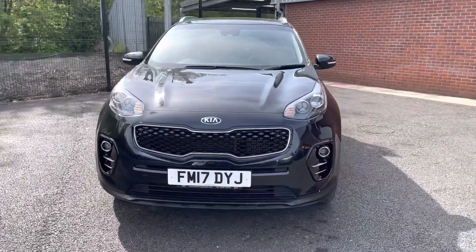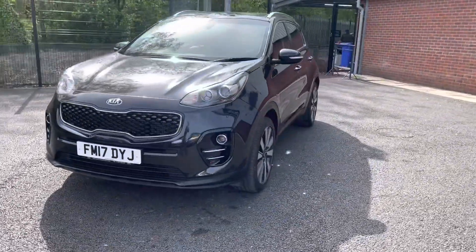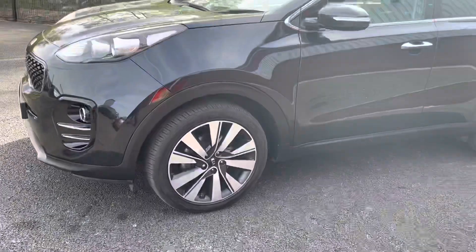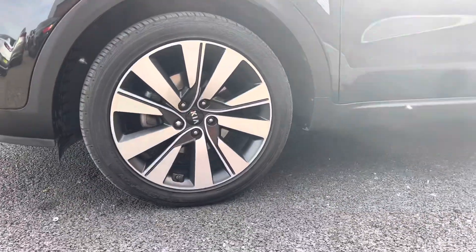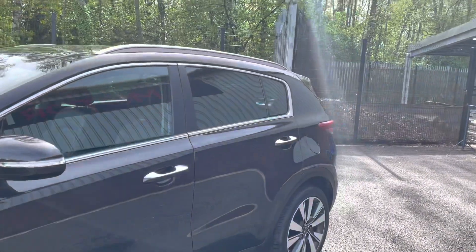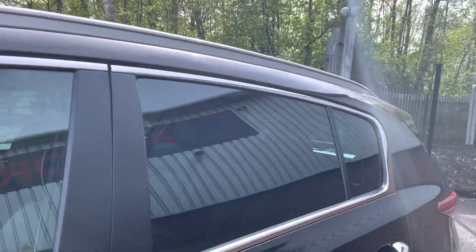First we're going to be taking a look at the front of the vehicle. You do have that stunning front end. As we move right into the first corner you will notice it is sitting comfortably on your 19 inch alloy wheels that really complement the black exterior very nicely. You do also have that very stylish roof railing on the top.